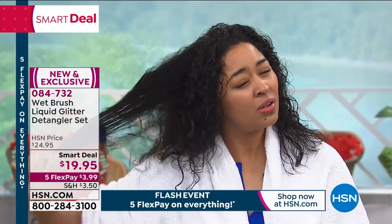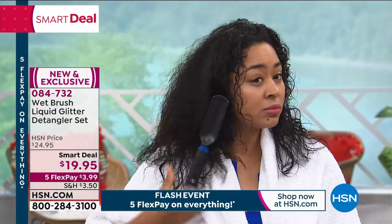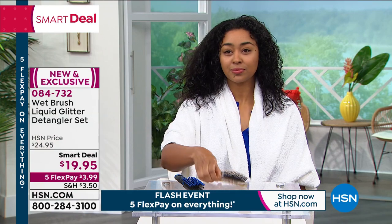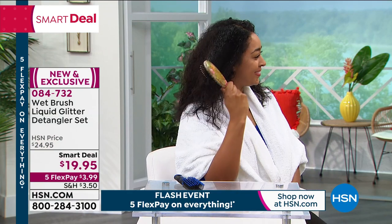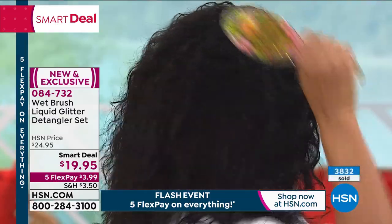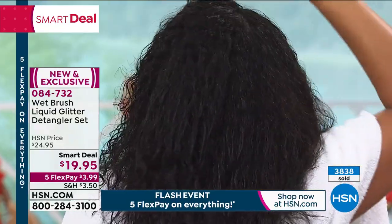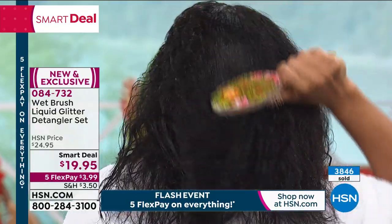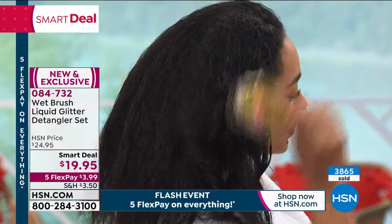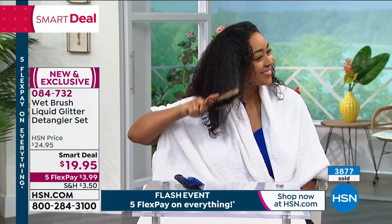Look at Kenya's hair — thick, beautiful, gorgeous, and curly, soaking wet. She would never be able to get through that hair with an ordinary brush. Take a look at the Wet Brush — like a hot knife through butter. She's not pulling out the hair, she's not damaging the hair. Stop the breakage, stop the split ends, stop putting all of your hair in your brush. It's truly about ease and hair health.